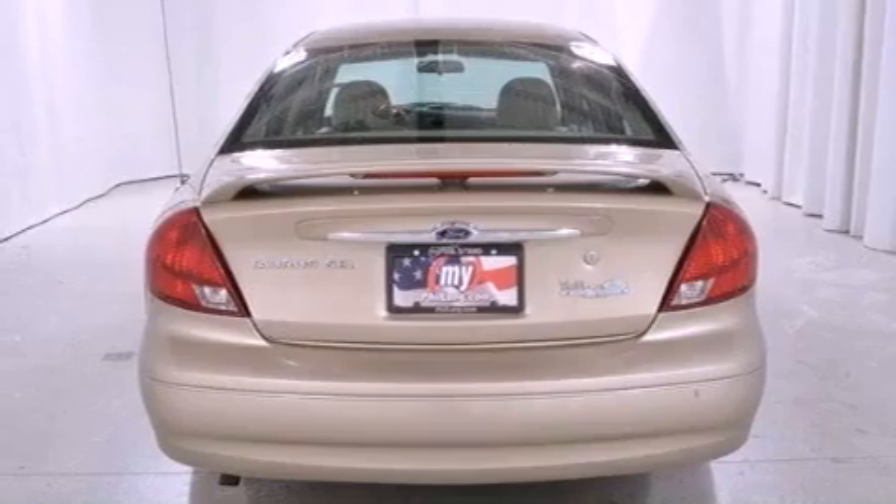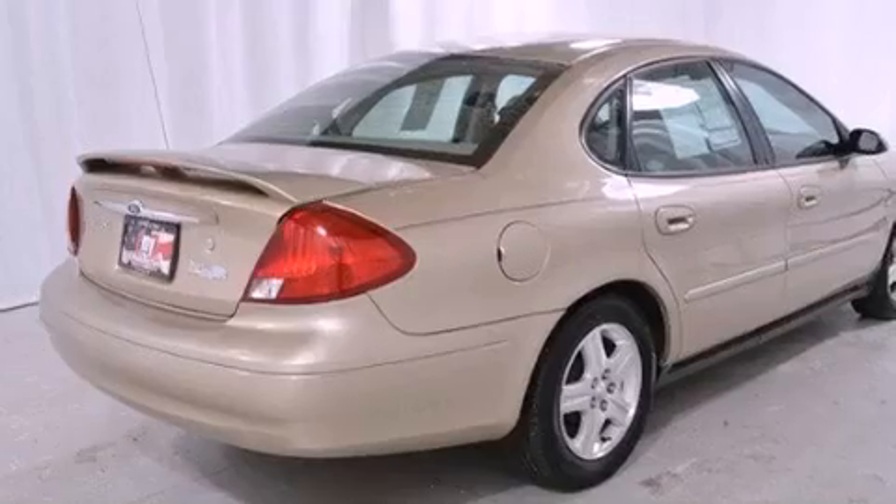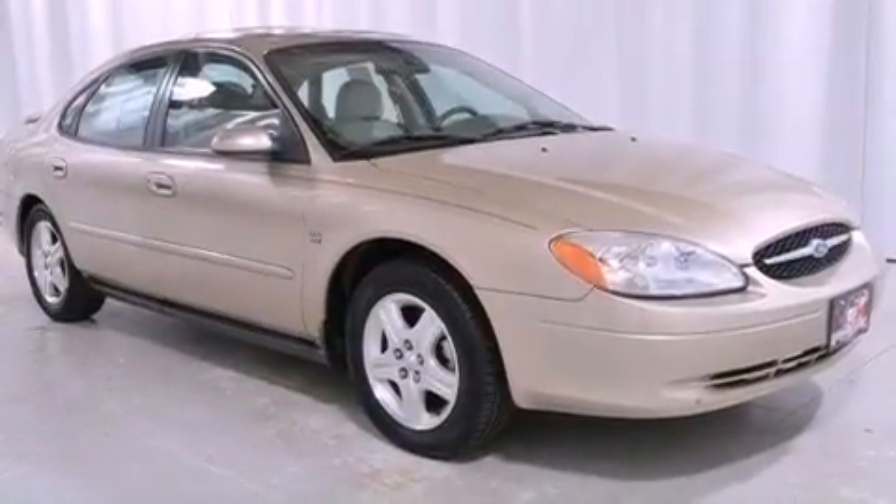All the following features are included: air conditioning with automatic climate control, cruise control, heated side view mirrors, the secure lock anti-theft system, and tinted glass.